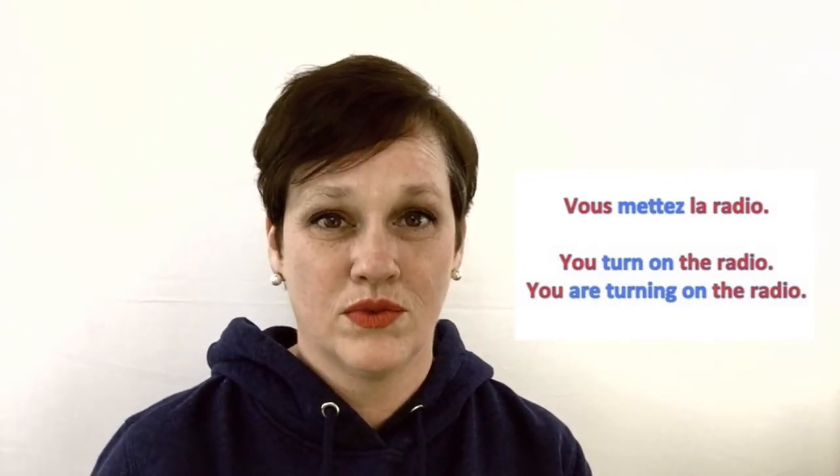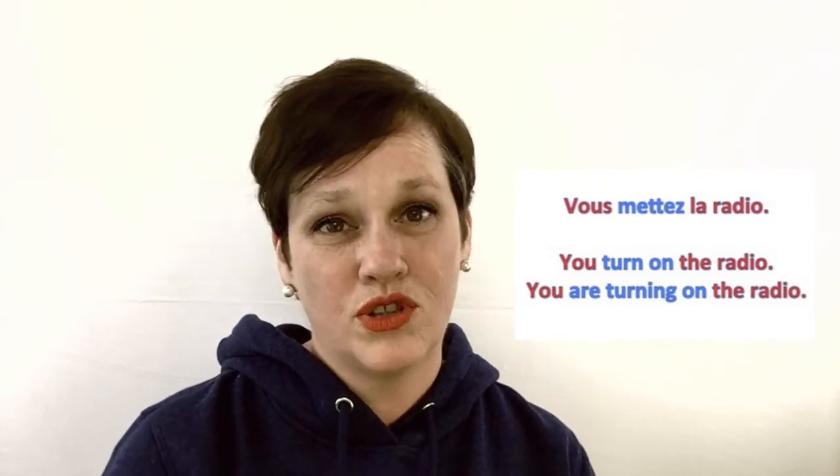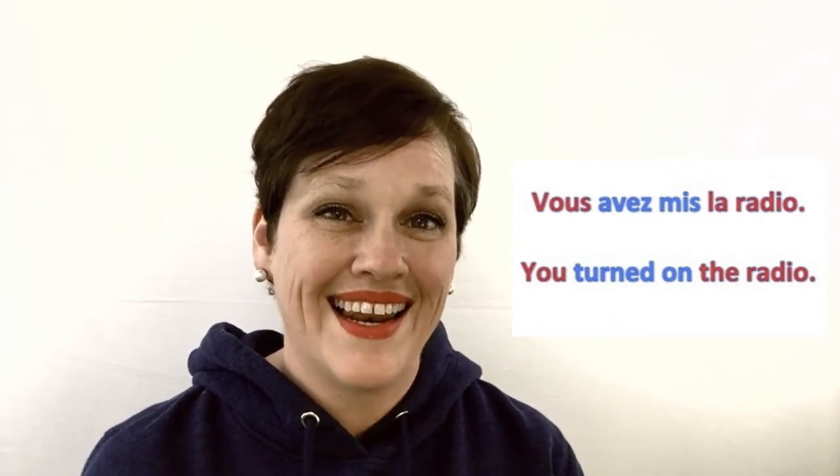Example number five uses vous as the subject. The definition changes again: this time it means to turn something on — some kind of appliance, like the TV, the lights, the radio, the computer, or the hair dryer. So: vous mettez la radio — you turn on the radio. In the passé composé: vous avez mis la radio.